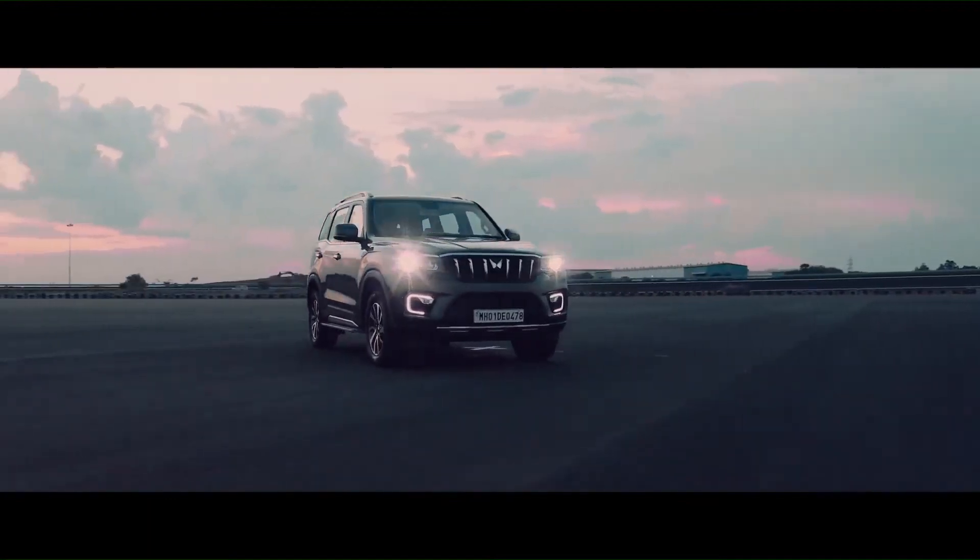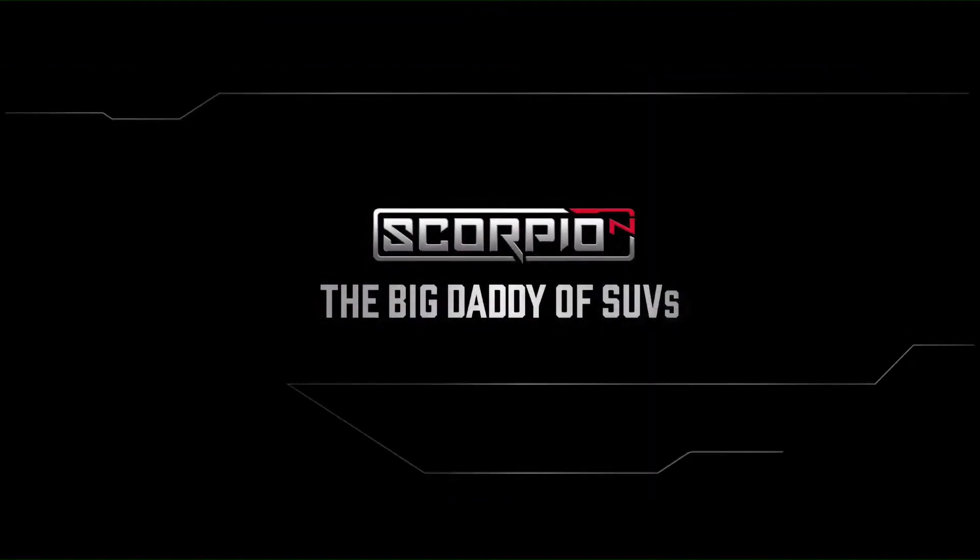The all-new Scorpio N — the Big Daddy of SUVs — is here.